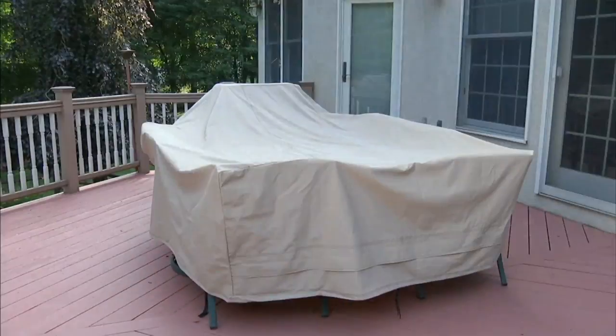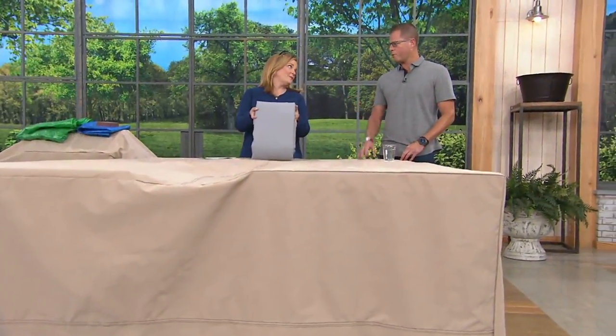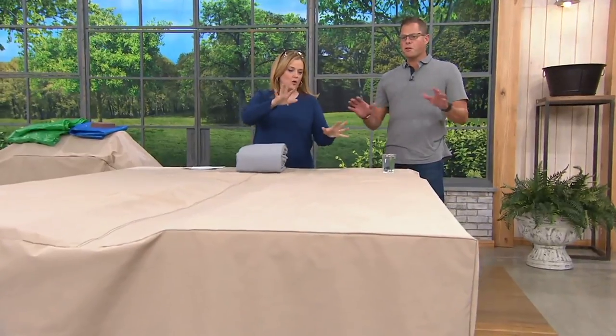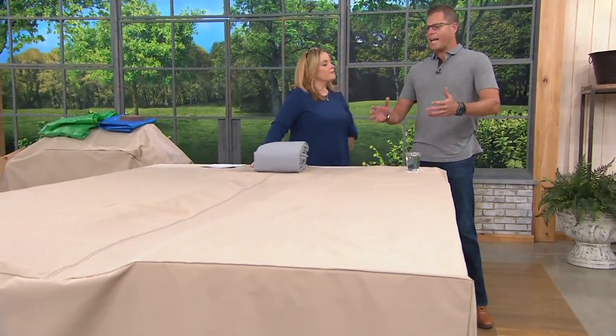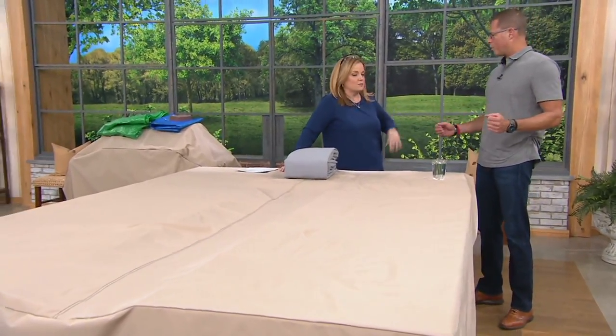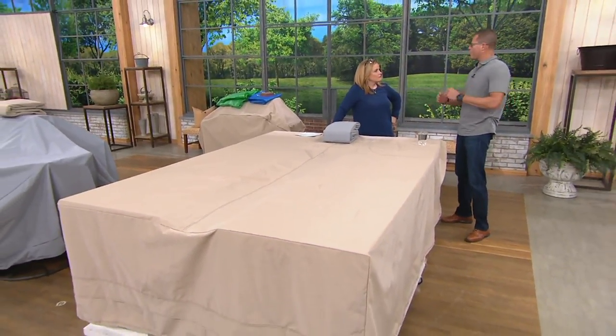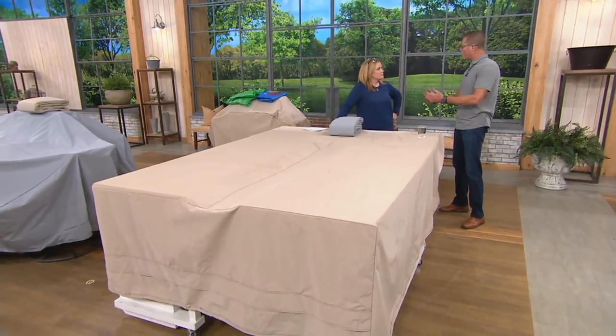You're seeing the taupe on your screen, and we also have the gray. Whichever one you like. What's the big deal? Why are we so excited about it? The big deal is: A, it's the biggest cover that we offer. Also, it's about protecting your furniture, protecting your snowmobiles, protecting whatever you want to protect for the entire winter long.